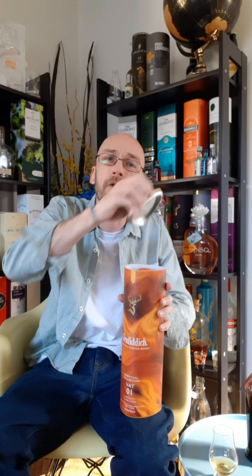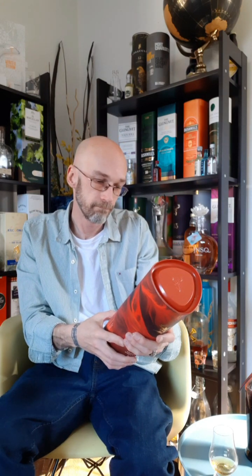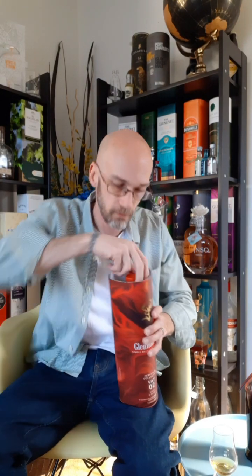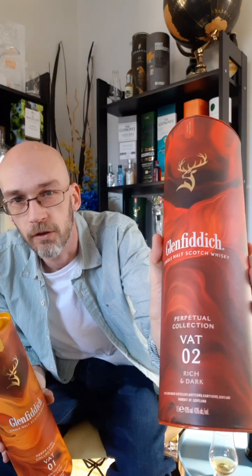So this is the first vat — they have four of them. The first one, Vat 1, is bottled at 40% and comes in one-liter bottles. I also got Vat 2. I want to get all four and then do a comparison. Vat 2 is bottled a little bit stronger at 43%. I'm not sure what the major difference is in the process of Vat 1 versus Vat 2 in terms of aging. Vat 1 is described as smooth and mellow, while Vat 2 is rich and dark.